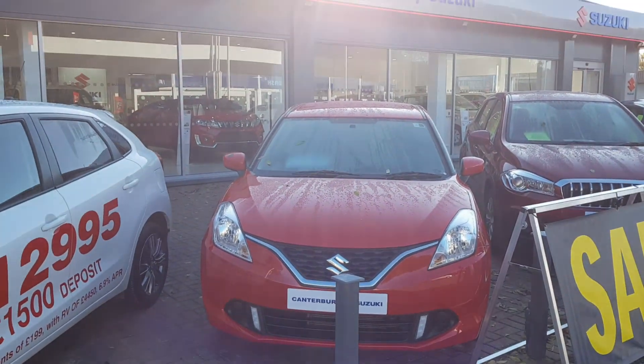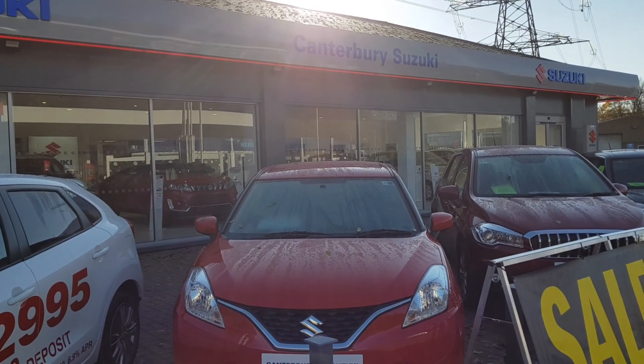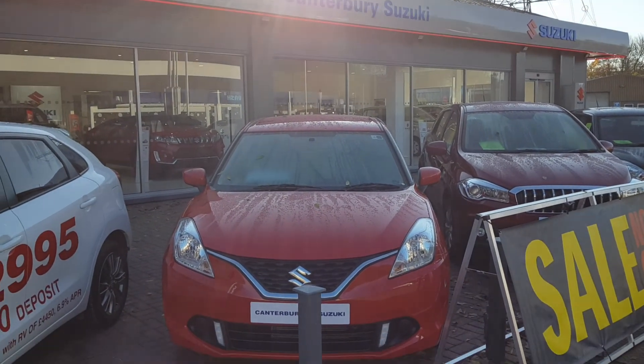If you'd like to know more about the Beleno, please give us a call on 01227 793 1888, or pop down to our showroom. Thank you very much.